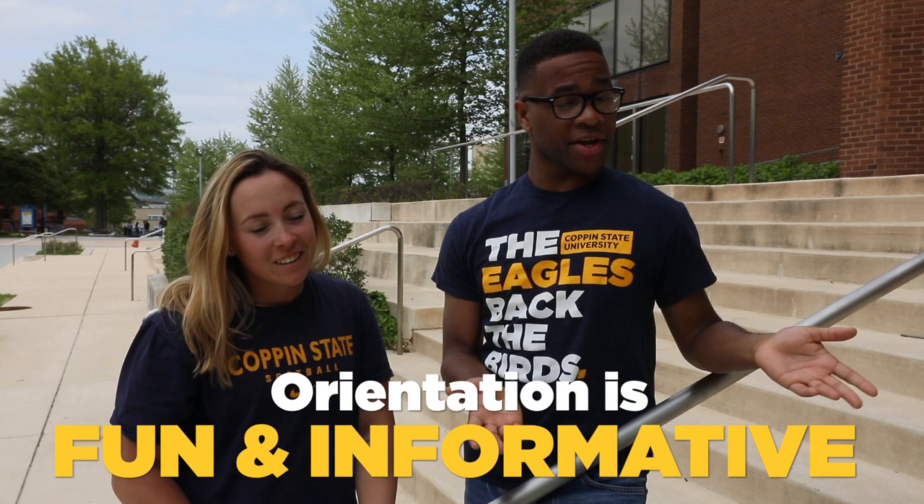Hi, my name is Terrace and I'm Kylie, and we want to get you ready for new student orientation. Our goal is to help your transition into life at Coppin go smoothly. The day will be both fun and informative.